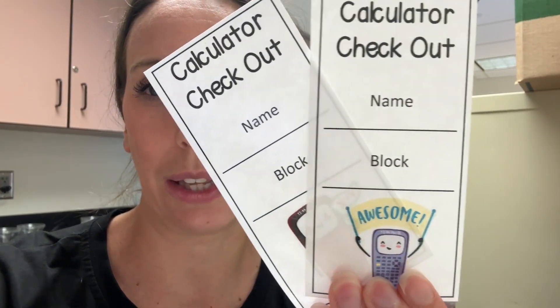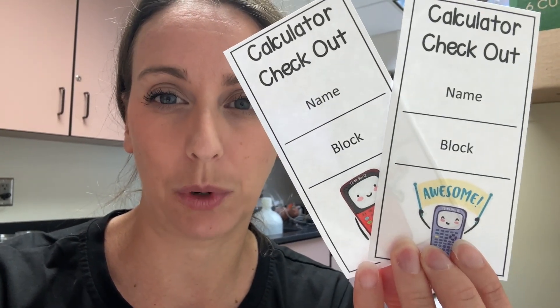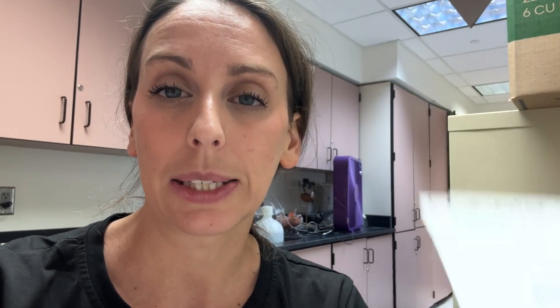I've got about 30 minutes left in prep, and I'm working on these fun little calculator checkout cards for my kids — writing their names and their block on each one. In the past, I had students swap their calculators for their phones, but this new school said that's not allowed because it's considered a punishment. So I've had to find another way to get my calculators back. The kids will keep the card in their binder, put it in the calculator pocket, take a calculator, and make sure they return it. If they don't, I'll have the card so I know who hasn't returned theirs.